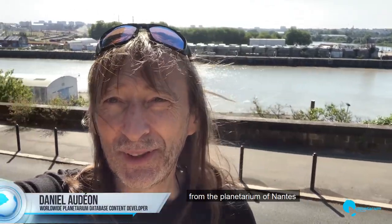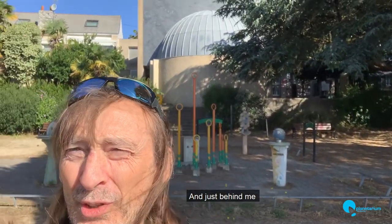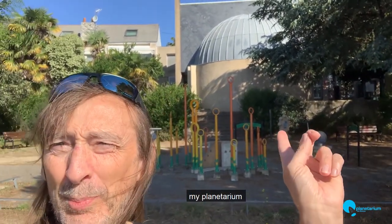Hello, I am Daniel from the Planetarium of Nantes. You can see the arbor and just behind me, my planetarium.